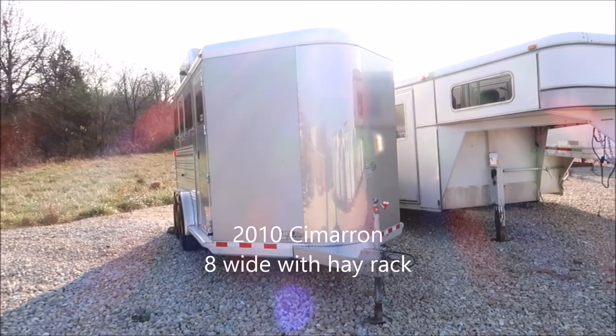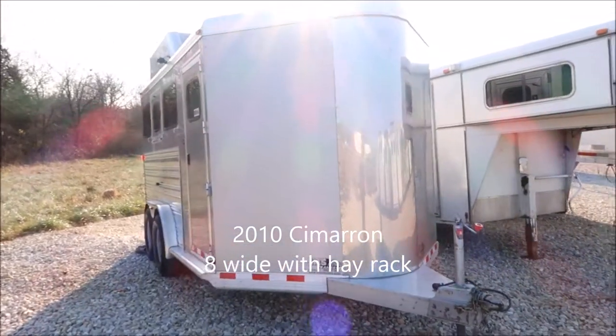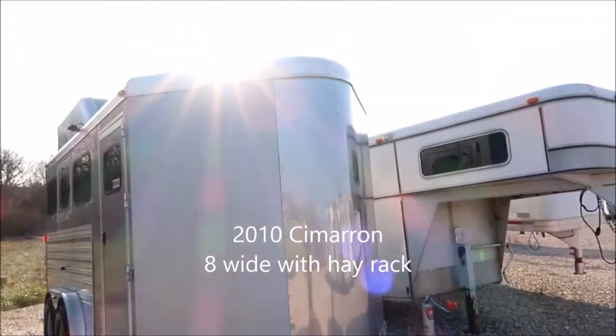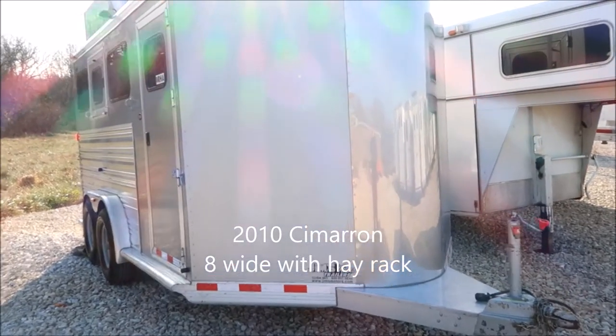Good morning folks, this is Phil, Jim's Motors, Cuba, Missouri. We're going to take a look at this morning. This is a nice used 2010 Cimarron.